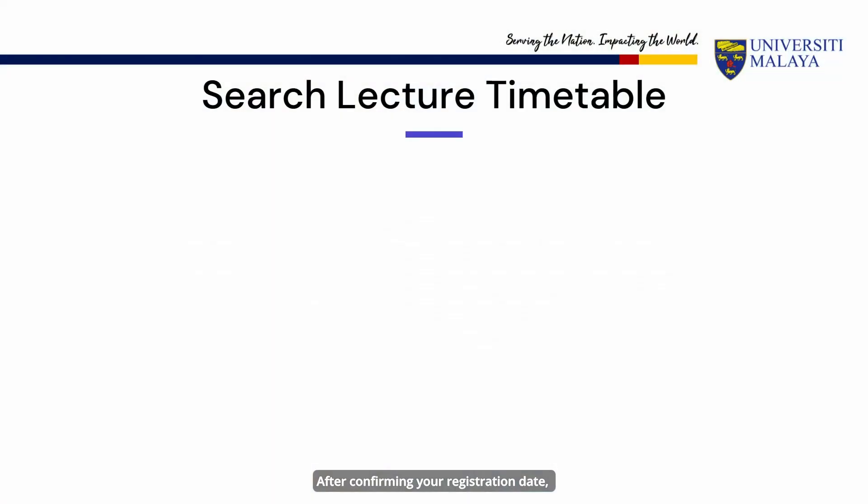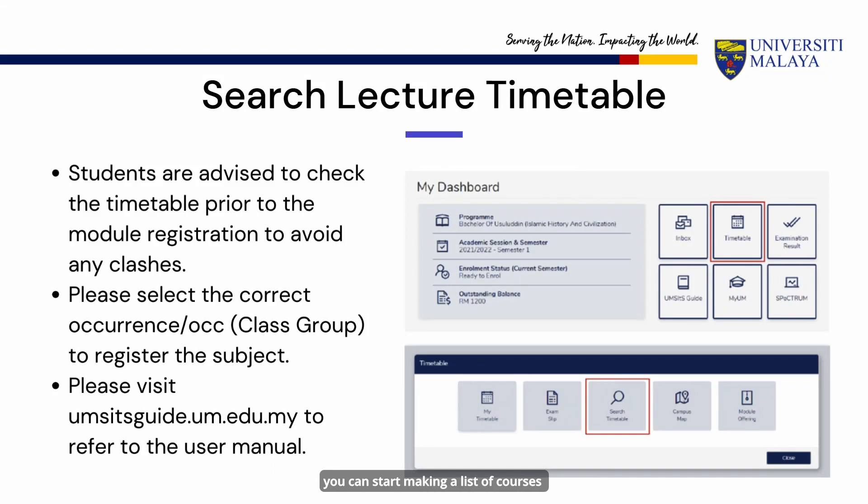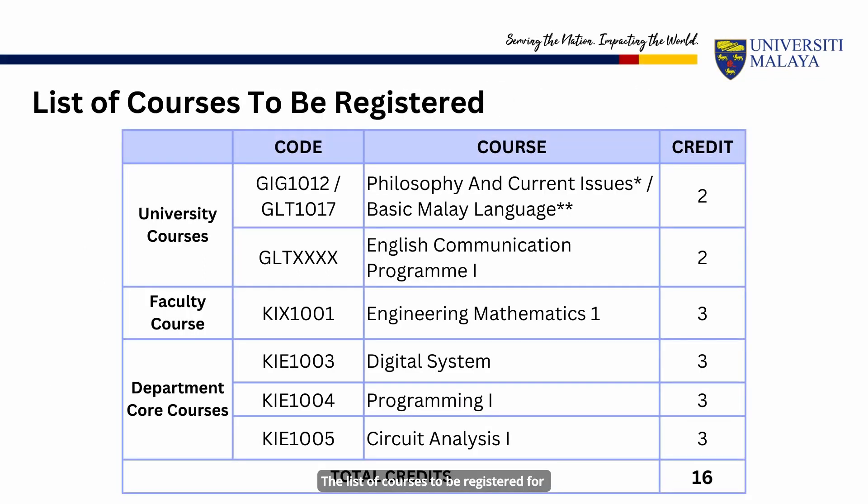After confirming your registration date, you can start making a list of courses that you need to take and search for the lecture timetable through the Maya portal. You can refer to the academic planner in your program guidebook for a list of courses needed each semester. For the first semester, the department has pre-arranged the timetable and grouping for you. The list of courses to be registered for Year 1 Sem 1 is shown.